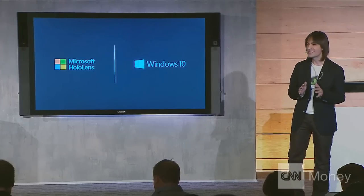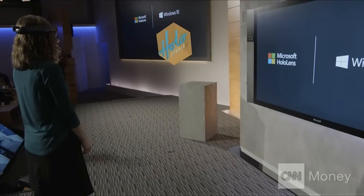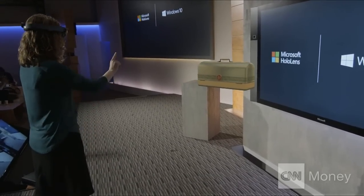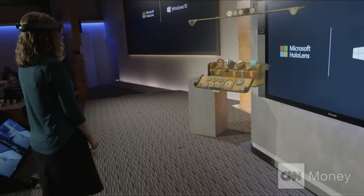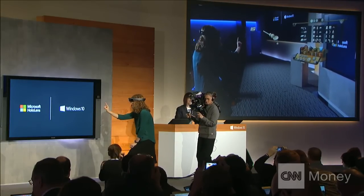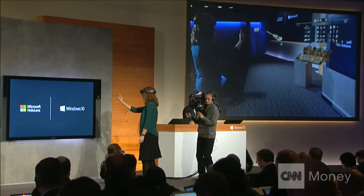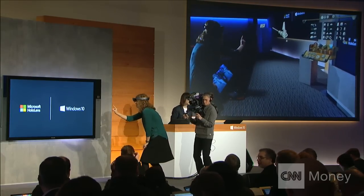HoloStudio allows you to create your very own holograms. Lorraine is going to create our very own customized quadcopter. You notice that everything is as easy as tap, then gaze, then tap again. Voice commands are amazing in HoloStudio because HoloLens understands precisely where she's looking.